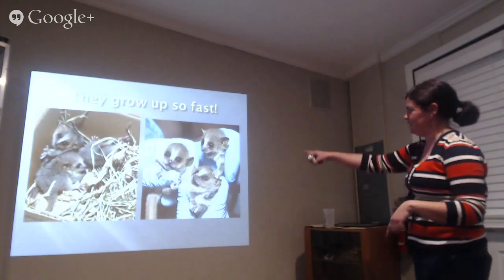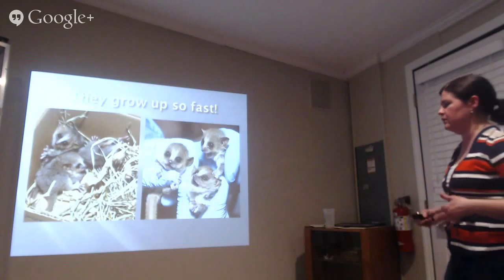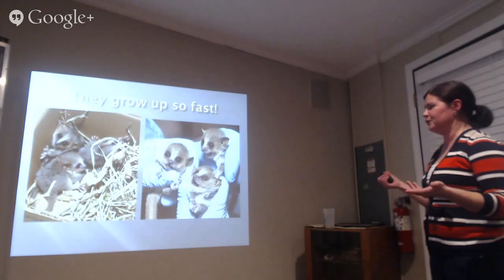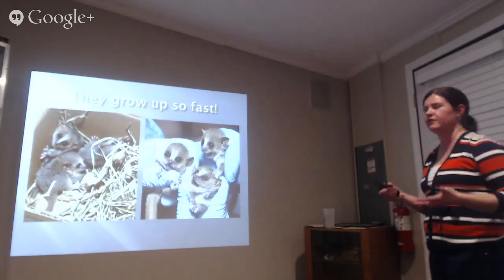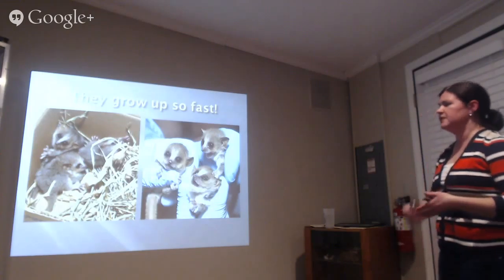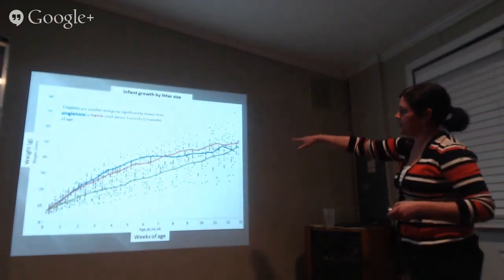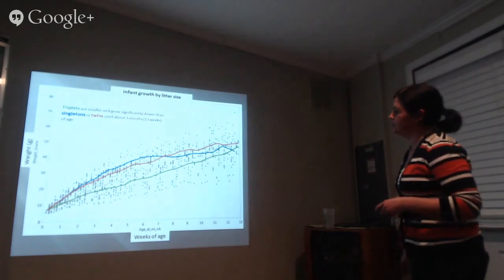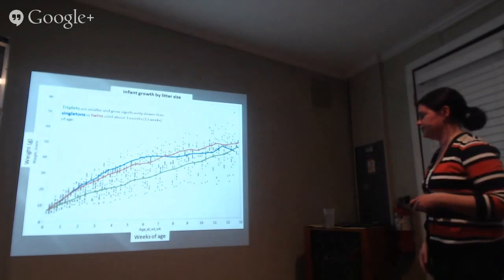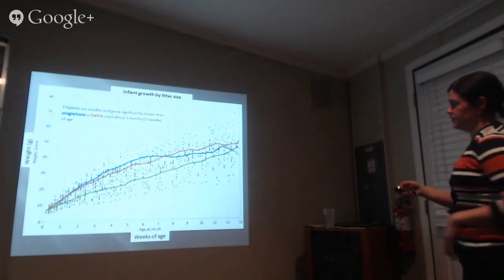We have some three-week-old animals still in the nest, and here are some one-month-old animals. For the first couple of weeks they lump around — no real muscle tone, just eating and sleeping in the nest box. Around three to four weeks they start moving around, and at four weeks they're coming out of the nest box and sampling mom's diet, while still nursing. We leave them with their mom for four months, then the males are removed while females stay together. The growth curve shows singletons gaining weight fastest; twins and triplets are lower, but around 13 weeks they all plateau near adult weight.